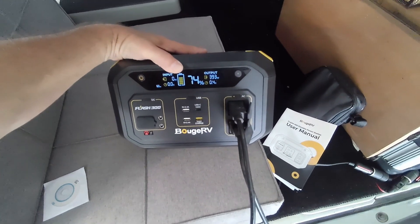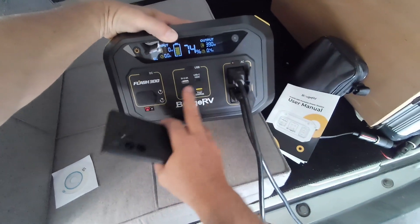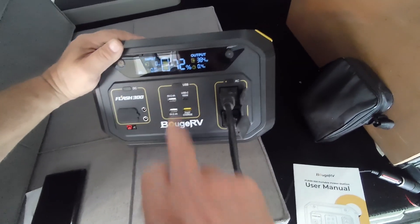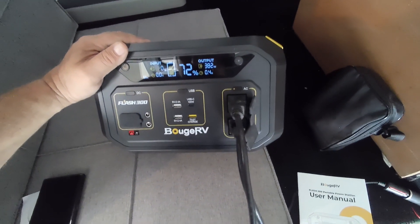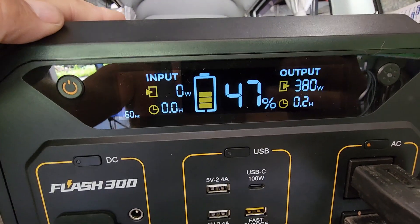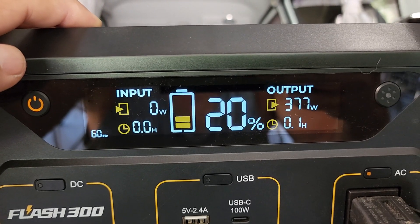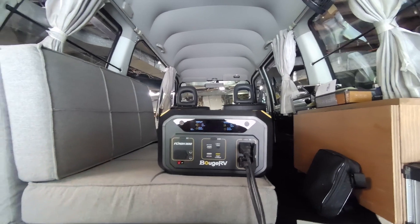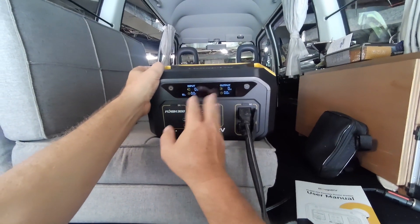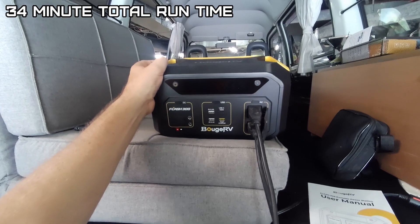Even though this unit outputs 600 watts, runtime depends on the 285 watt-hour battery inside. The display predicted 0.4 hours remaining. At the 30-minute mark we were at 20% with 0.1 hours left. It shut off at 256 watts — about 34 minutes total. Not bad for a first run; sometimes you need to cycle and recharge the battery for the display to calibrate properly.